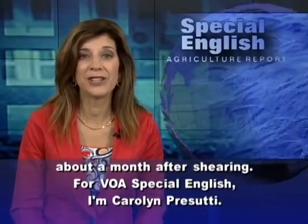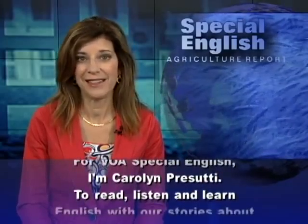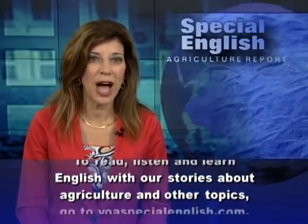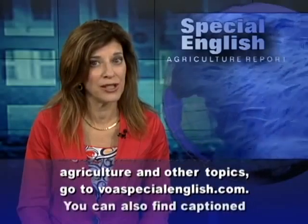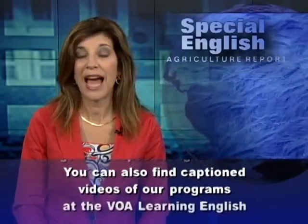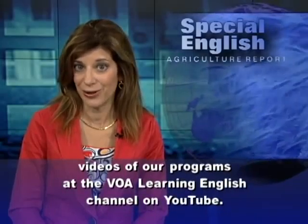For VOA Special English, I'm Carolyn Prasuti. To read, listen, and learn English with our stories about agriculture and other topics, go to voaspecialenglish.com. You can also find captioned videos of our programs at the VOA Learning English Channel on YouTube.